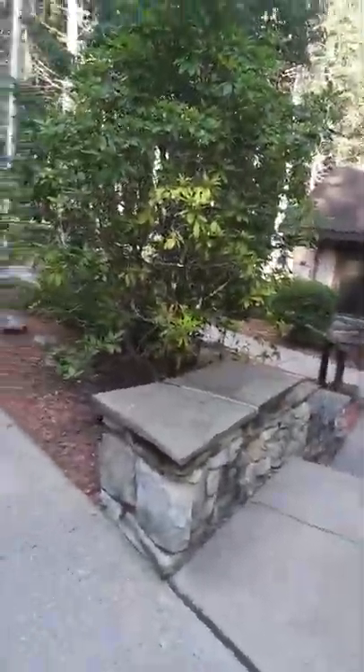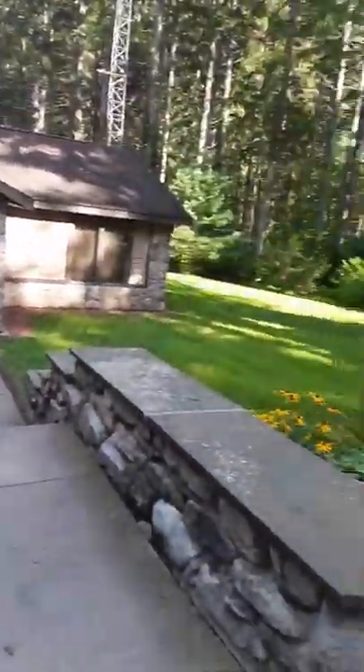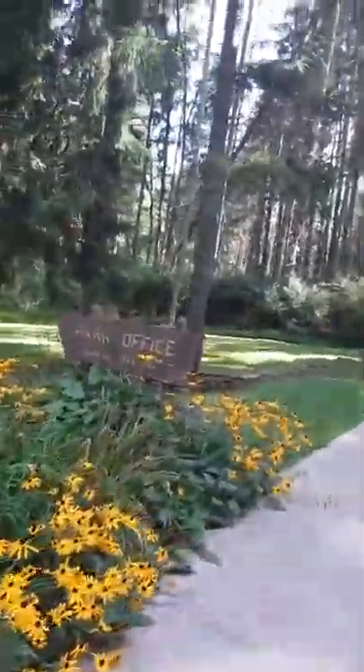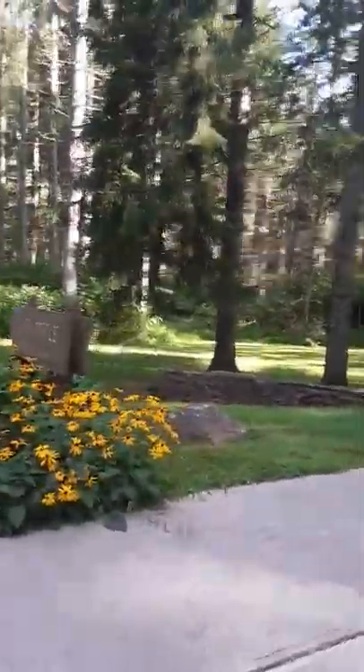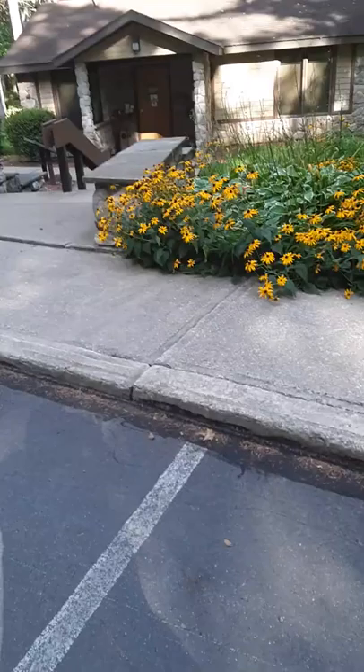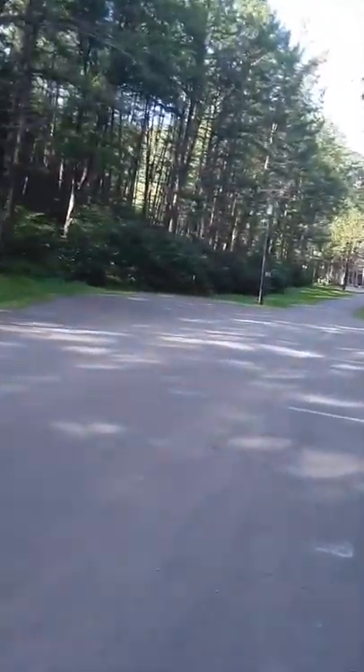I'm at the Heiner Run State Park office at this time. I picked up a little bit of history of the area. I'm just going to show you what the state park looks like. There's a way in.